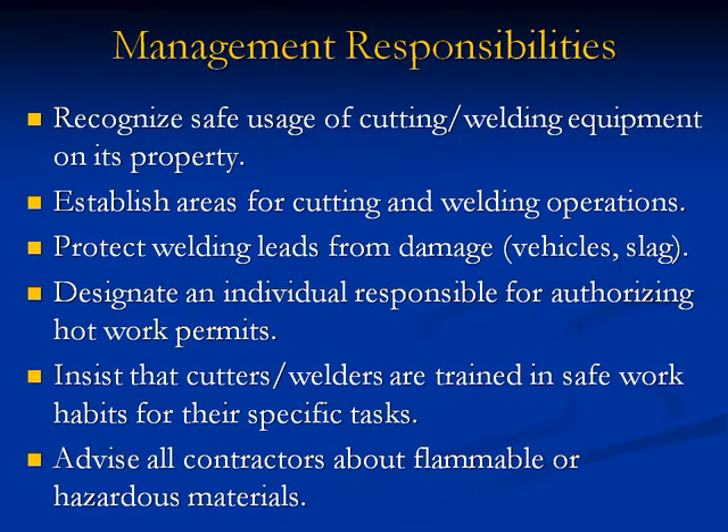Management responsibilities: 5. Recognize safe usage of cutting and welding equipment on its property. 6. Establish areas for cutting and welding operations. 7. Protect welding leads from damage by vehicles and slag. 8. Designate an individual responsible for authorizing hot work permits. 9. Insist that cutters and welders are trained in safe work habits. Advise all contractors about flammable or hazardous materials.